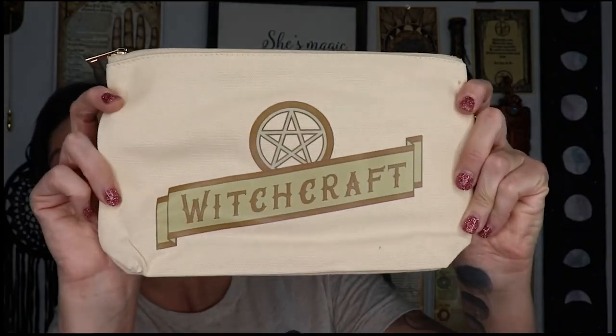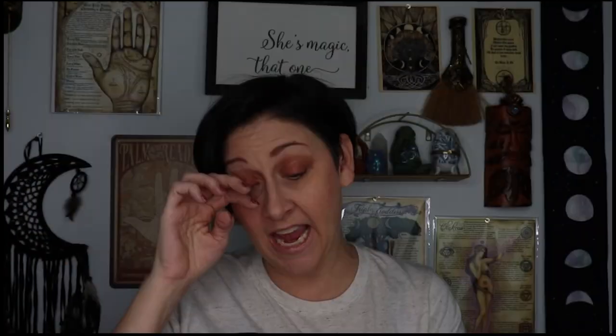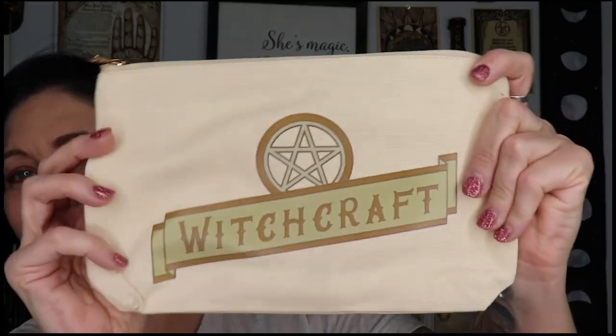Travel witch witchcraft pouch — look at this. It's a canvas bag, zippered, and it's got a pentacle. It's got some witchcraft on it. I love it. Travel witchcraft pouch — stow your small magical items safely and stylishly in our exclusive witchcraft travel pouch.